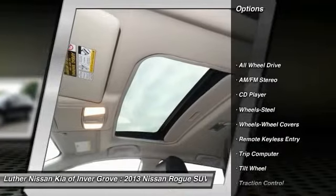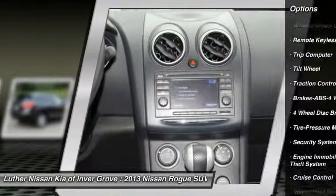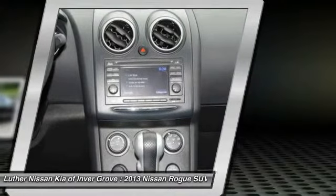Anti-lock braking system, traction control, all-wheel drive, power steering, air conditioning, front cruise control, AM FM stereo radio, rear defrost, bucket seats, child safety locks.